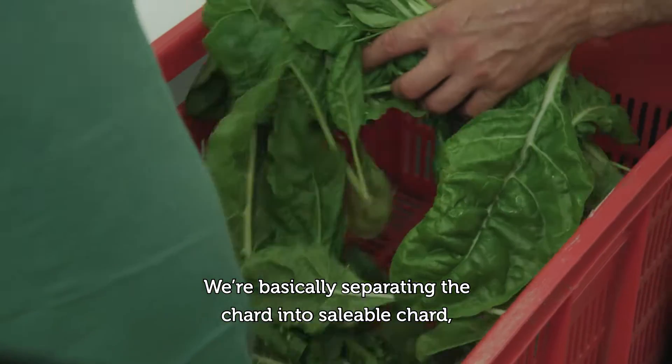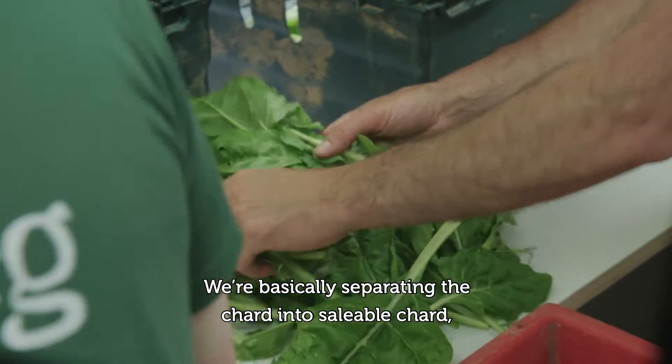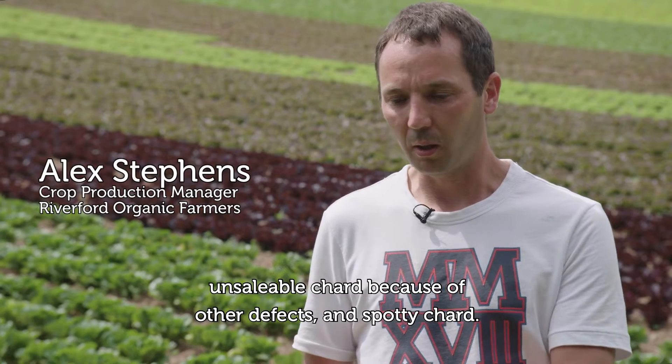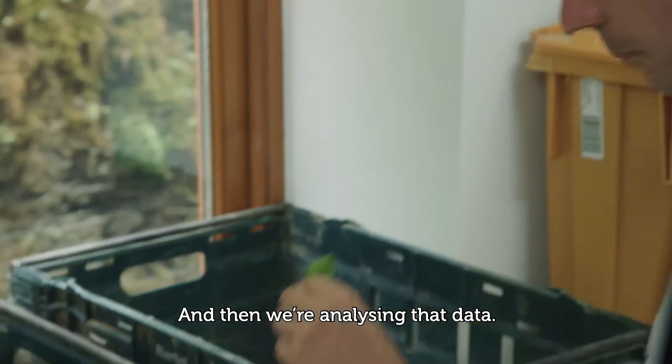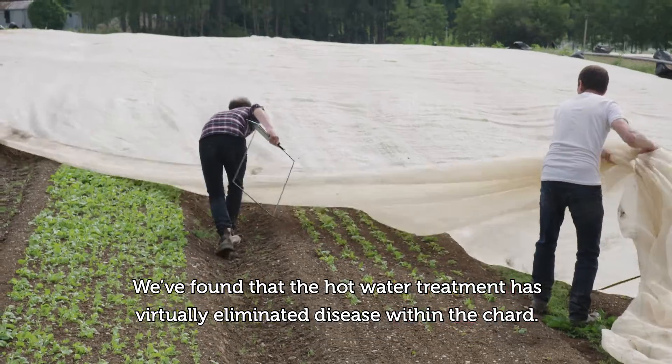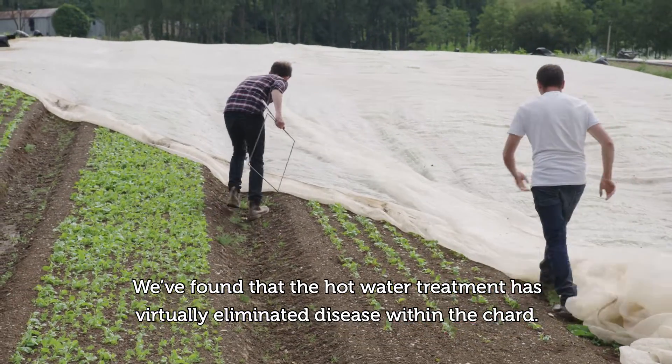We're basically separating the chard into saleable chard, unsaleable chard because of other defects, and spotty chard, and then we're analysing that data. We found that the hot water treatment has virtually eliminated disease within the chard.